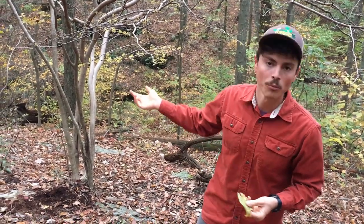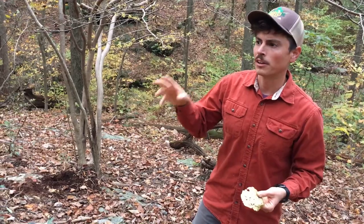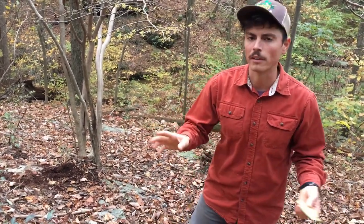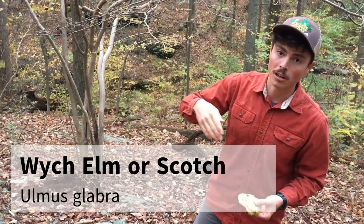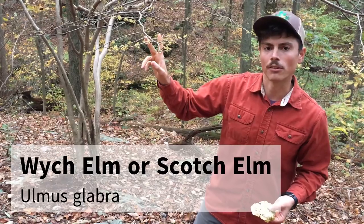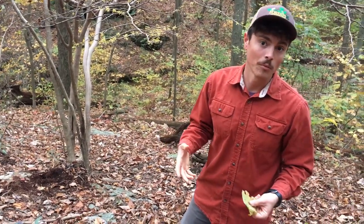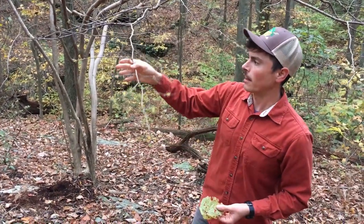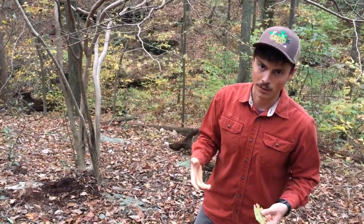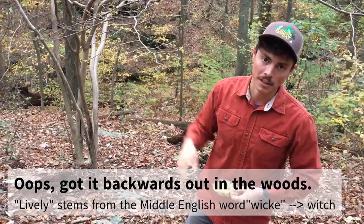Actually where it gets its name is it's named after an elm species in Europe. That elm species was used to dowse for water, which was an old practice where people thought that you could detect certain things — whether that's water or minerals, gold — by waving sticks with certain properties over the ground. When European settlers arrived here, the Native Americans could find groundwater based on where witch hazel was, because it grows in moist, rich parts of our woods. Europeans probably interpreted that ability to find groundwater using witch hazel as a dowsing property, so they would cut off stems and wave them over the ground, thinking the stems would bend down towards the ground if there was groundwater there. Witch hazel means lively — the hazel part means lively — because the stems are very bendy, just like the elm species in Europe.